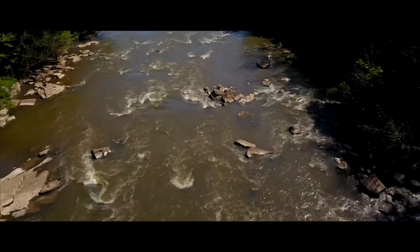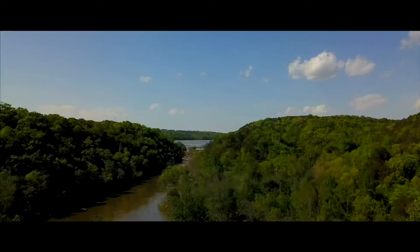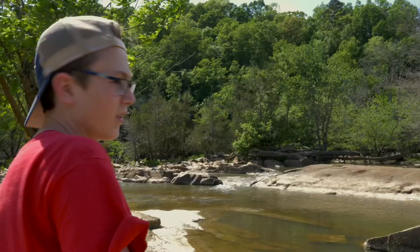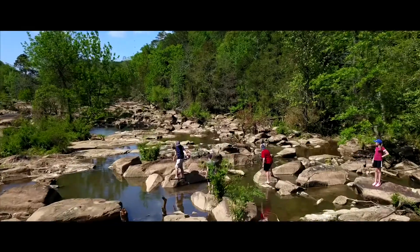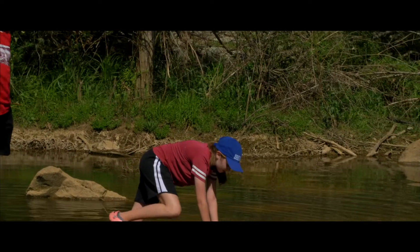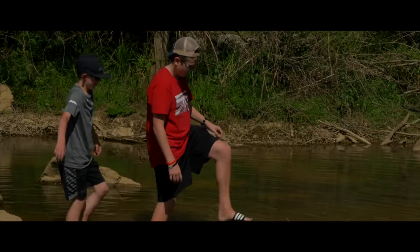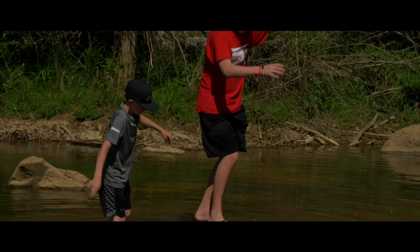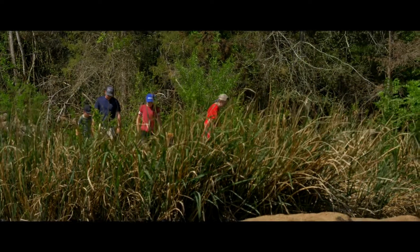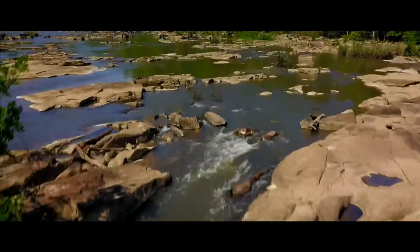Right now we're looking at the end of where the Category 4 rapids are coming to Great Falls. This is what's going to be called the short run. The stuff we're walking on right now is going to be like where the water is coming over to form the rapids. This water is going to be up. How cool is it that we're gonna have whitewater rapids right here in Great Falls?